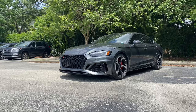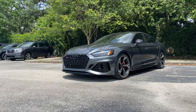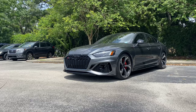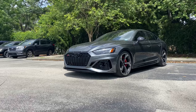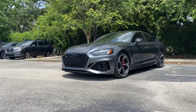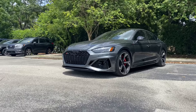The first generation RS5 came equipped with a glorious 4.2-liter V8, which cranked out 442 horsepower and 317 pound-feet of torque. However, the second generation still makes 442 horsepower with its 2.9-liter twin-turbo V6, but now sees an increase of over 120 pound-feet of torque — we're now making 444 pound-feet. Starting around $76,000, let's see what we get.